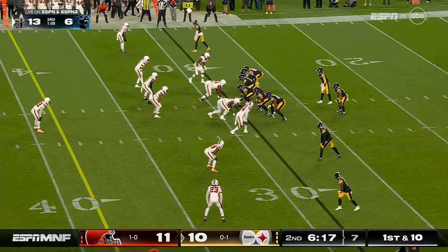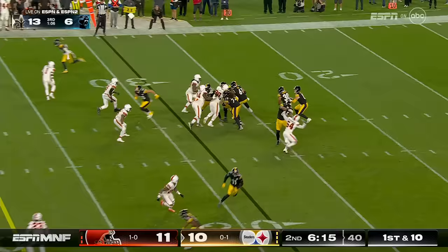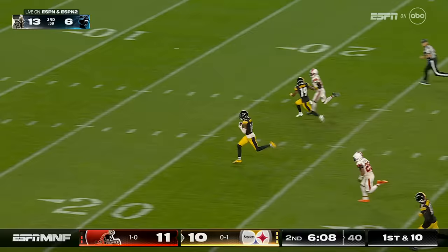To have a guy like Warren make a play for you to move the chains, that's huge. Pick and wide open Pickens. There he goes. Touchdown Steelers back on top.